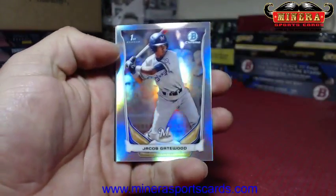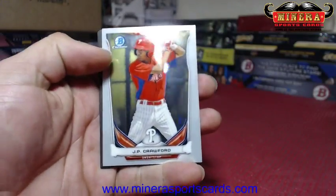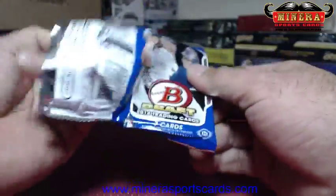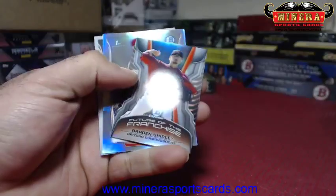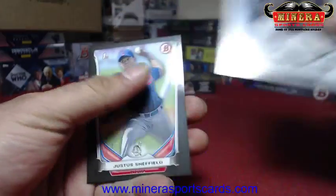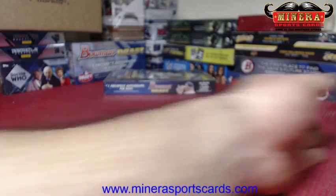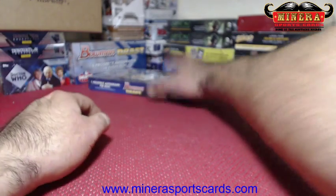Jacob Gatewood — he is now called Jake Gatewood in newer product. JP Crawford. Braden Shipley tiny, not numbered. And Jack Flaherty. No Bryant or Schwarber base chrome. Alright, box number three!